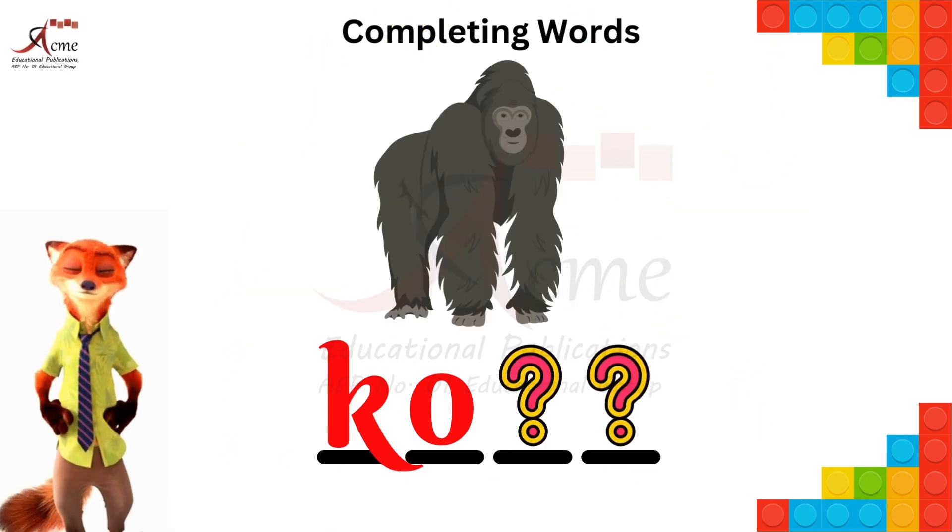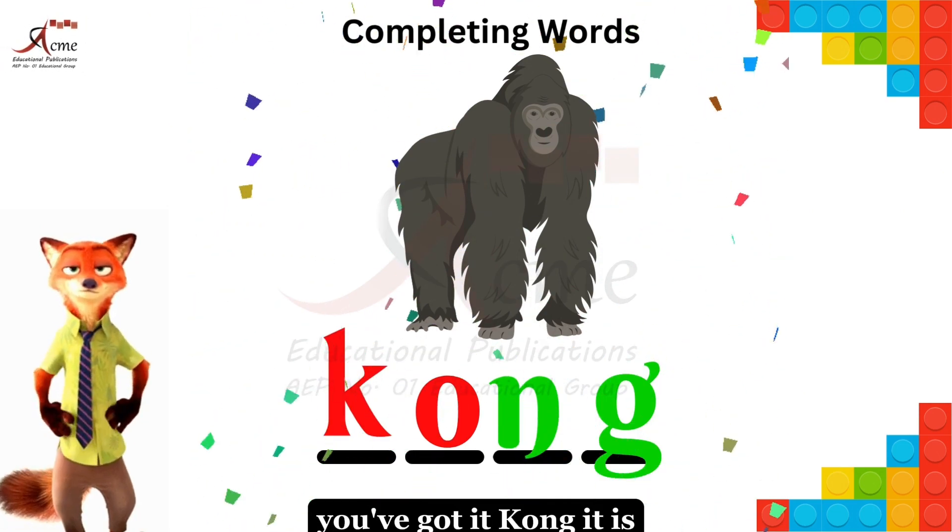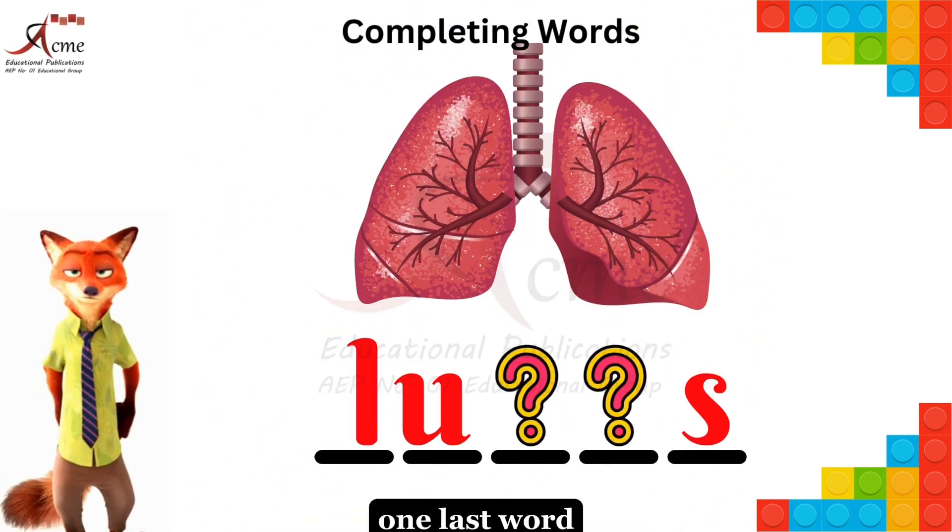Two more to go. Complete the word. You've got it — kong, it is. One last word.